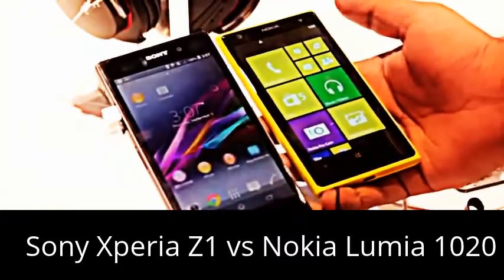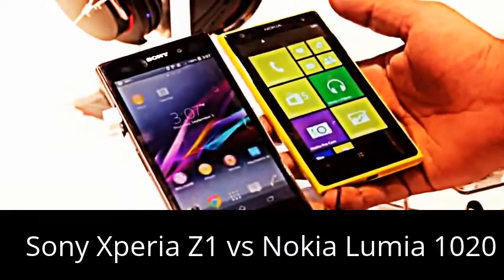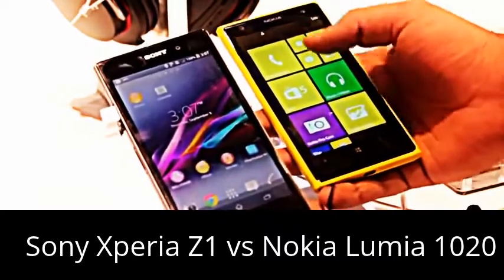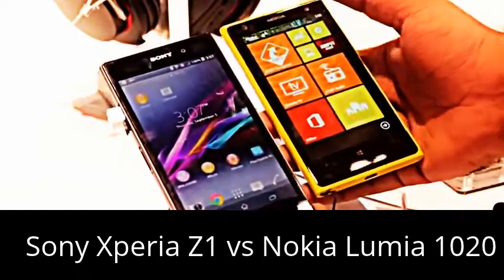On the Nokia Lumia 1020 you have a 4.5 inch 1280 by 768 pixel screen, which is almost 720p, whereas you have a full HD screen on the Sony Xperia Z1. It's an AMOLED display on the Nokia Lumia 1020, whereas you have a Triluminos display on the Sony Xperia Z1.